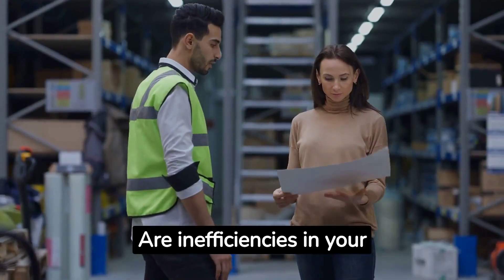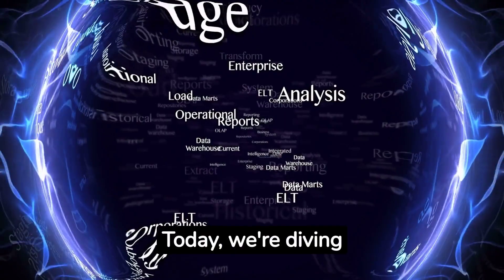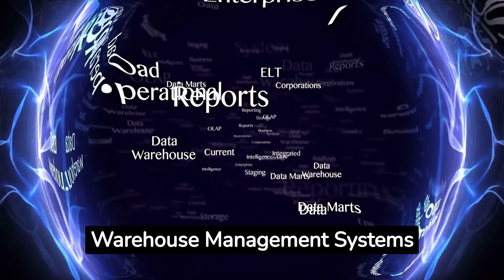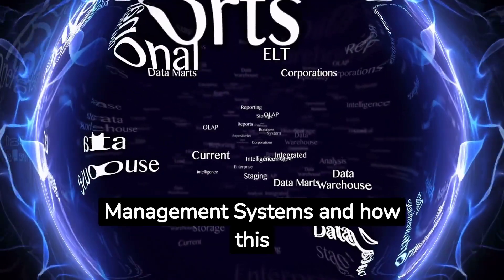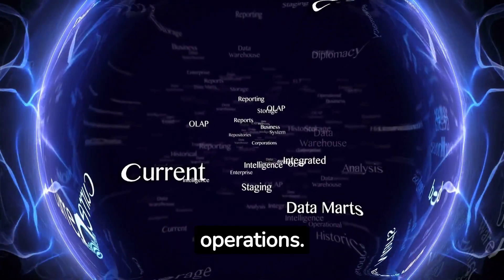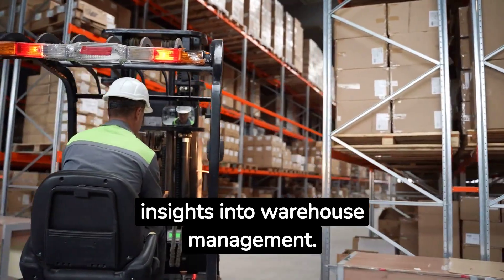Are inefficiencies in your supply chain causing delays and increased costs? Today, we're diving into the power of integrating warehouse management systems with transportation management systems and how this synergy can supercharge your operations. Don't forget to hit the like button and subscribe for more insights into warehouse management.